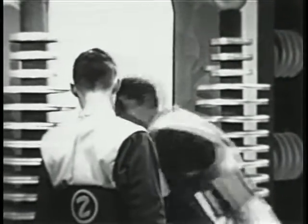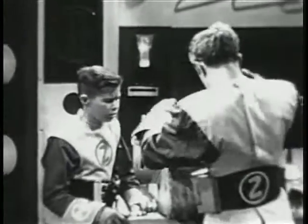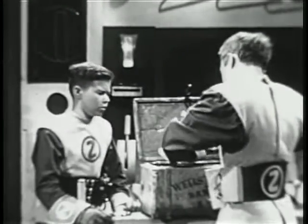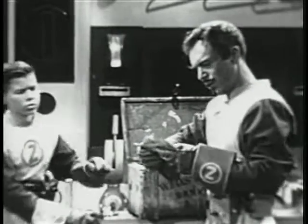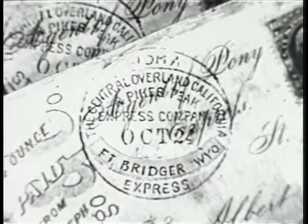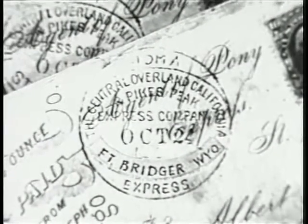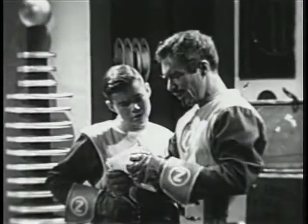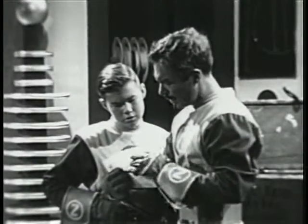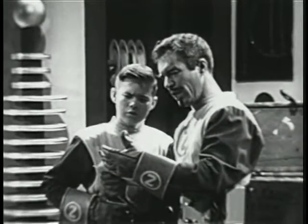That isn't the same box, Jets. Well, where did it come from? This is an old-time strongbox. Oh, nothing but a lot of old letters. Wait a minute — look at the cancellations. The Central Overland, California, and Pikes Peak Express Company. Fort Bridger, Wyoming, October 24th, 1860. These letters are from the Pony Express, and they've never even been opened. Look at this — the ink on the cancellation mark is still wet.